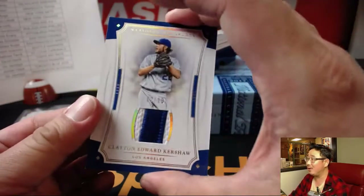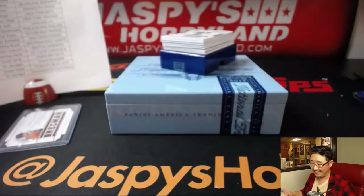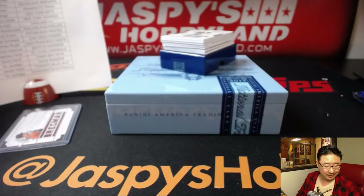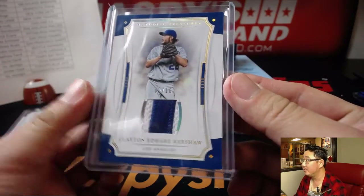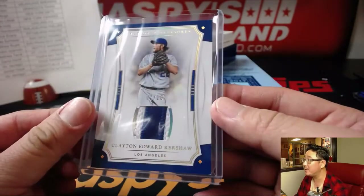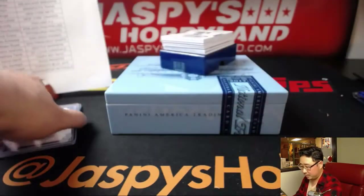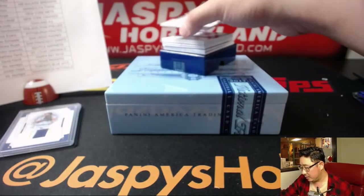Clayton Edward Kershaw — two out of ten. It's a nice patch, Ashley. Must be the blue from either the number — well, the numbers are usually red actually, so it might be the Dodgers logo that goes across the chest.